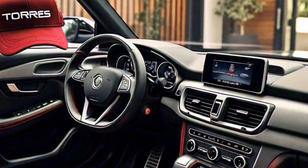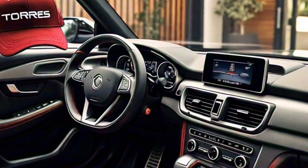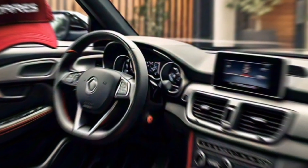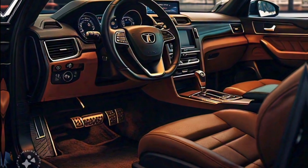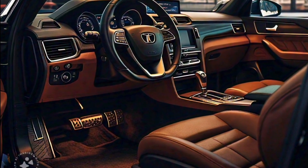The infotainment system is easy to use and features a large touchscreen display. Overall, the interior of the Torres is a great place to spend time, whether you're commuting to work or taking a long road trip.